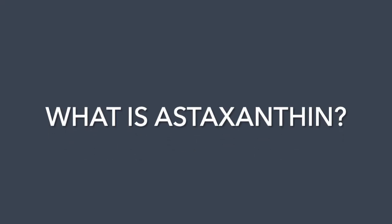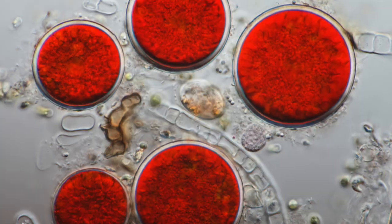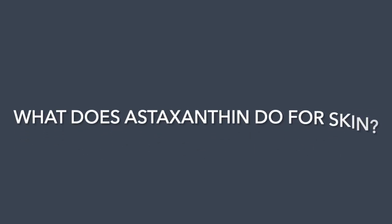So what is astaxanthin? Astaxanthin is a red-orange pigment that occurs in nature, typically in algae. As it bioaccumulates up the food chain, it turns all the creatures who eat it a red-orange pinkish color too. If you've ever wondered where salmon, lobsters, and flamingos get their striking color from, it's all down to astaxanthin.